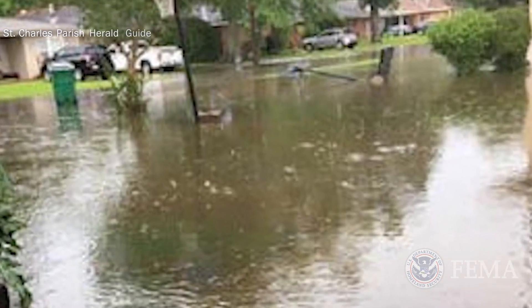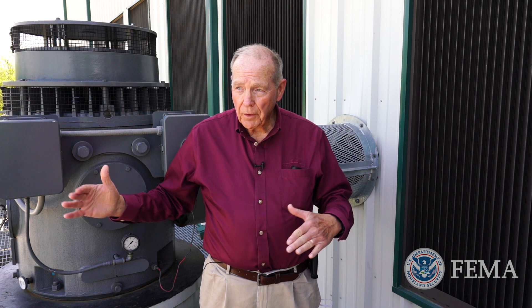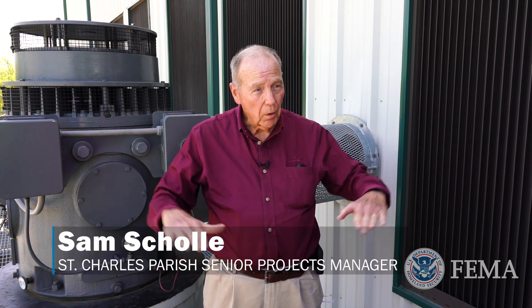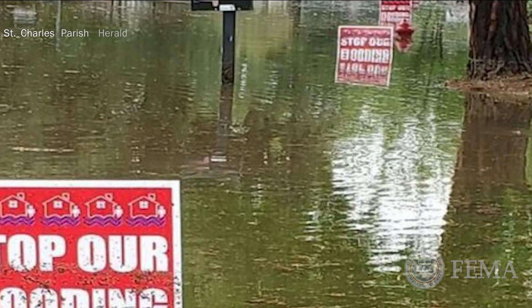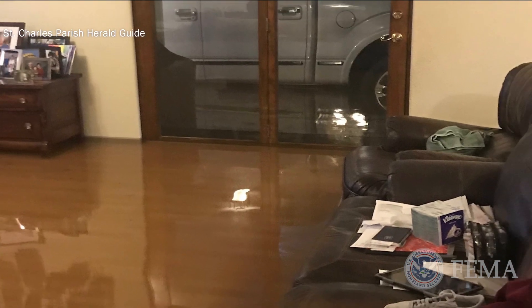We used to have major flooding, for example, back in '08. This whole area right here was underwater. The water would come back into the people's yards and the houses would be surrounded by water in the backyards. There would literally be snakes, alligators, things like that that would come up out of the marsh and come back up into the people's yards.